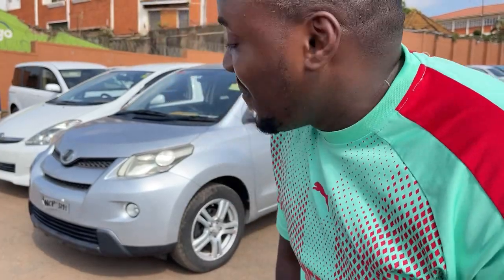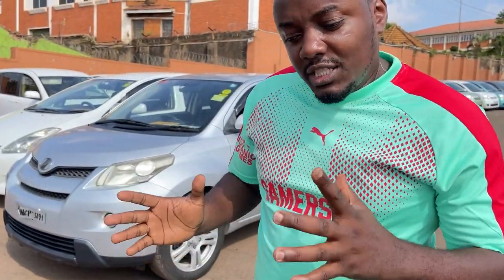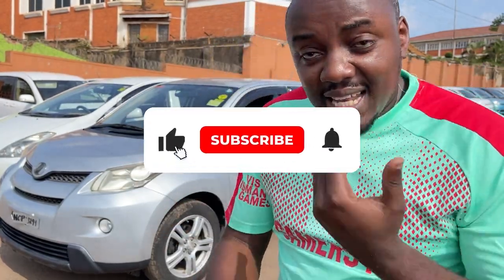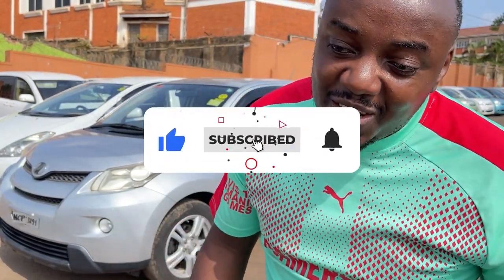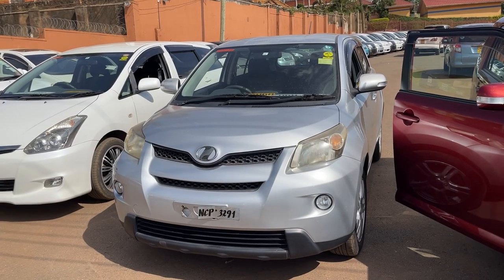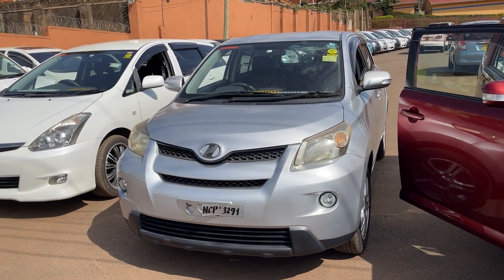Welcome back to our channel. Today we're going to be reviewing the 2008 Toyota IST. This is a beloved car — it is compact, very beautiful. Ladies love it, young men love it, even dons love it. So today enjoy the review, like the video, subscribe to our channel. Let's go.